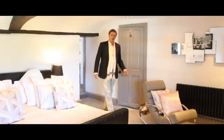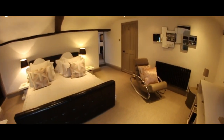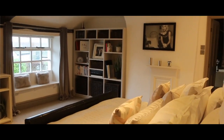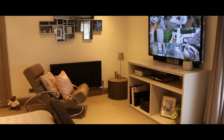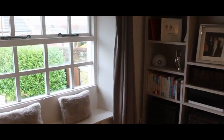There are principal bedrooms and then there are principal bedrooms — this really is outstanding. It is a very large double bedroom, once again with wonderful timbers and beams on display. A large window with a window seat below, with pleasant outlooks over the property's front and gardens.